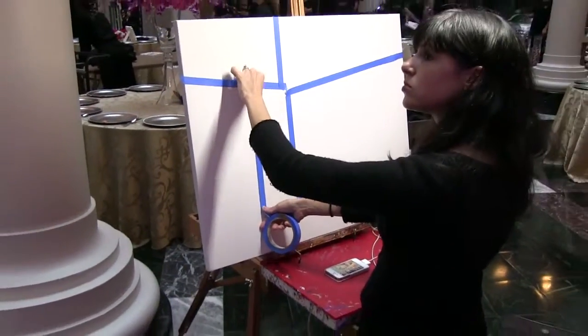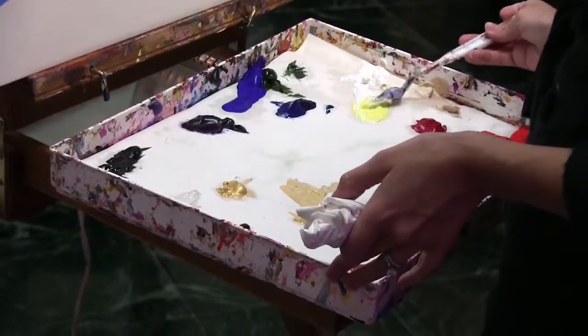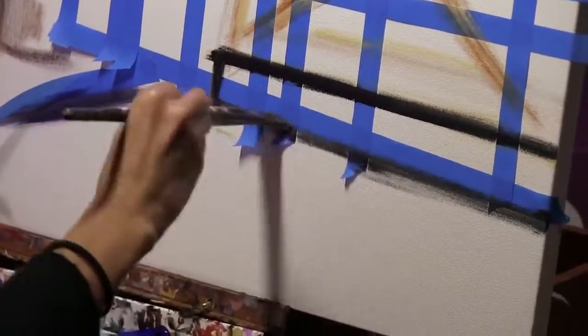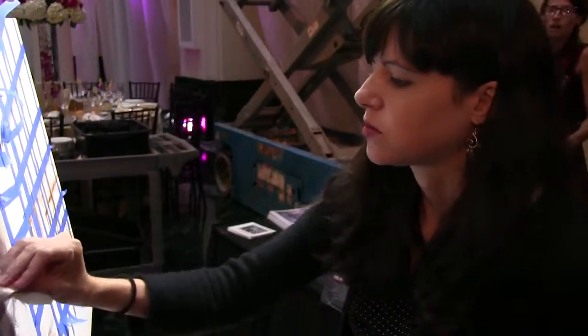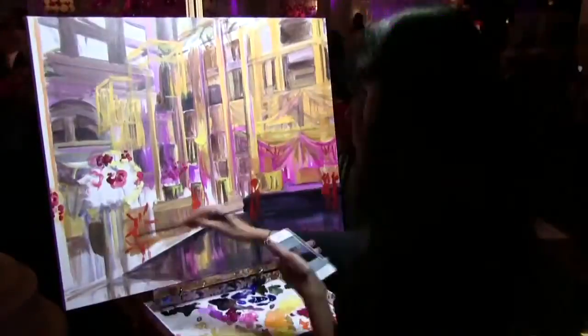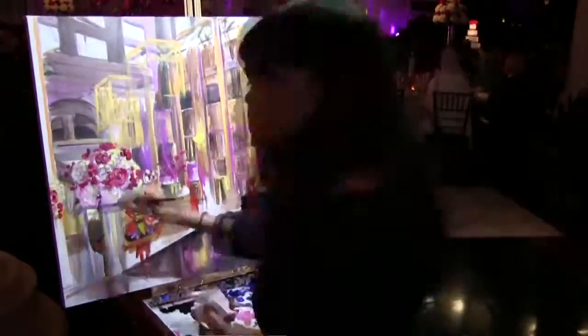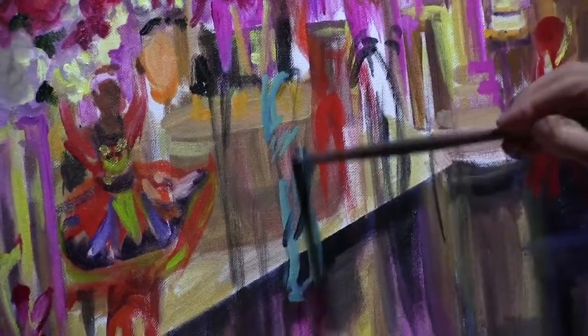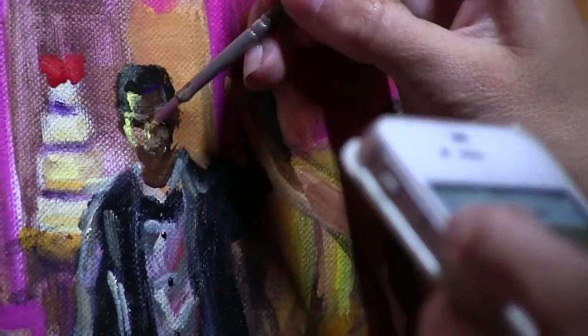I usually arrive two to three hours, sometimes four hours in advance to set up and start painting the background. The bulk of it gets done over about six hours, and then I might do another two to three hours of touch-up work depending on how much detail the couple is looking for.